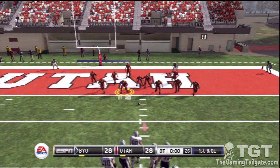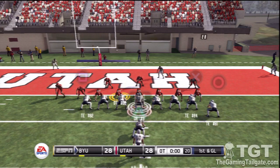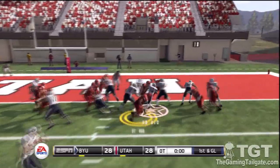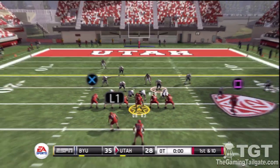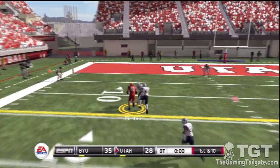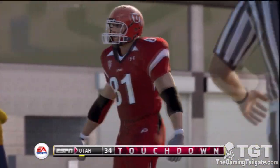It's first down — they're only two yards from pay dirt. They put everyone up on the line. There's the handoff — he scores! And he scores, touchdown. So they come up with the equalizer.